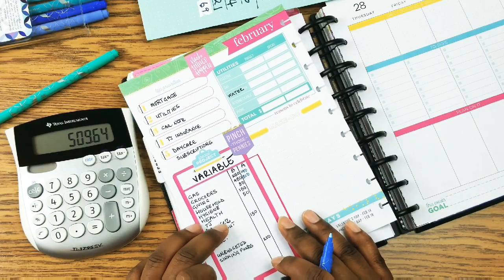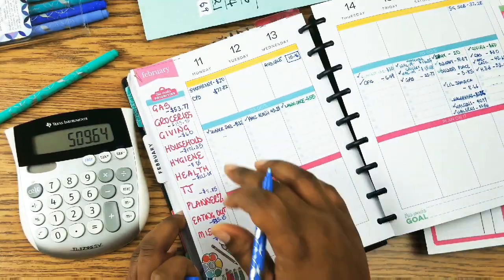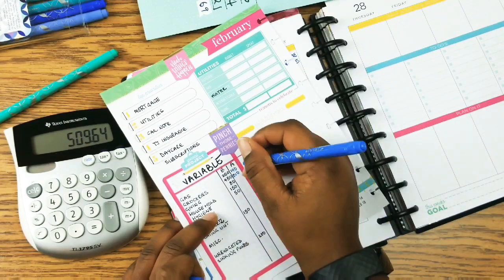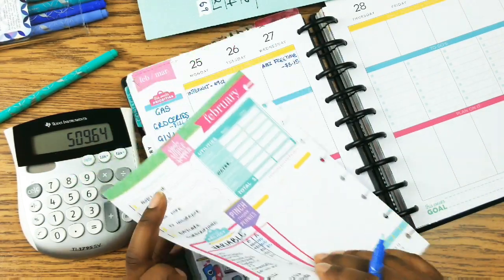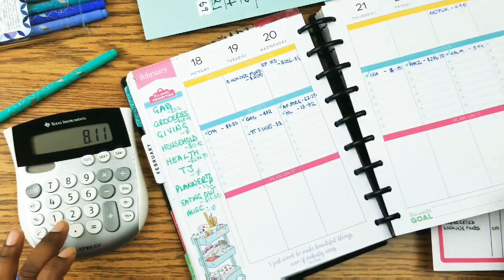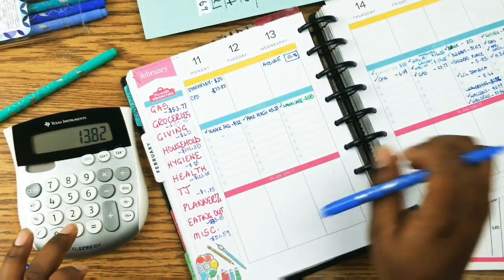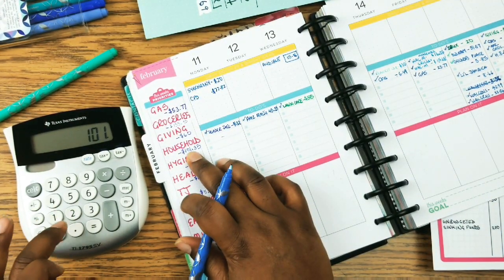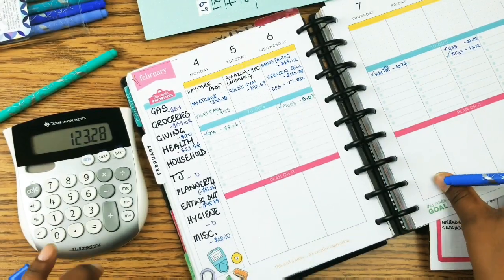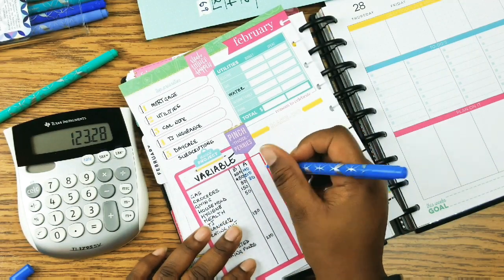Giving: $80 — that was tithe, and I met my goal there. Household: budget was $150. Let's see — $8.11 plus $13.82 plus $101.35 equals $123.28. Just under budget — I'll call it $124.